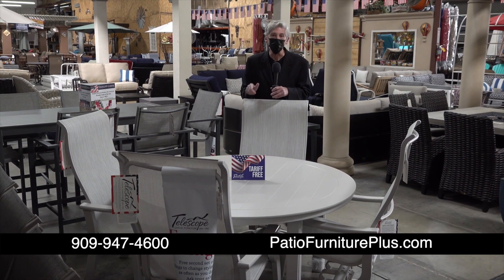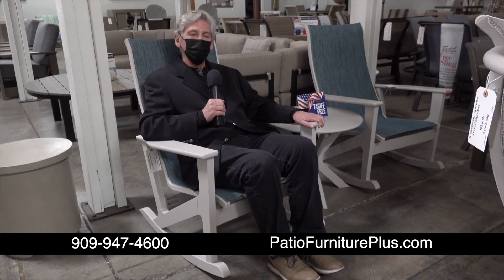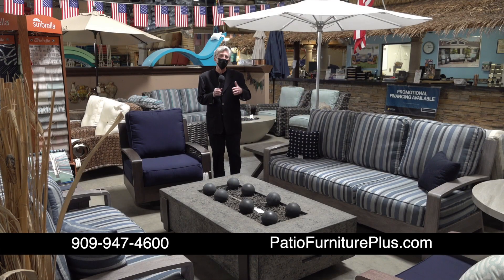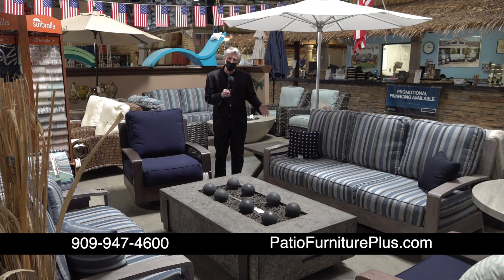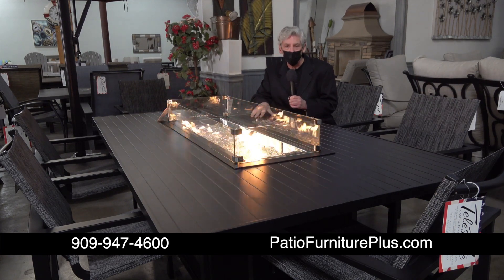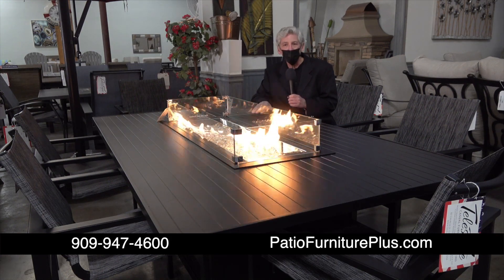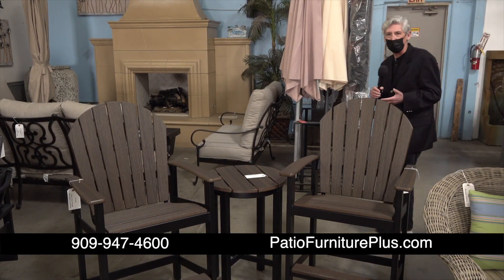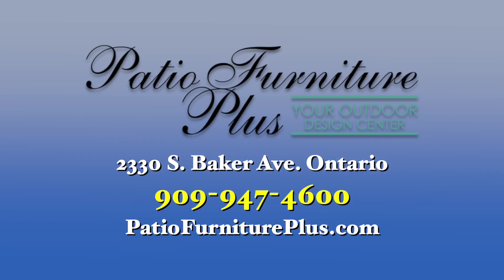You get hundreds of different choices of fabric and color. And don't tell anyone — you can use this indoors too. This is called the Wexler Collection. Patio Furniture Plus has the largest showroom in Southern California. They do custom cushions, seating groups, fire pits. They can make anything you want to meet your specifications. This is the 84-inch fire table, made by Telescope, with your choice of colors and six chairs. This is called the Newport Collection at Patio Furniture Plus, made by Telescope. You'll find the best prices here.